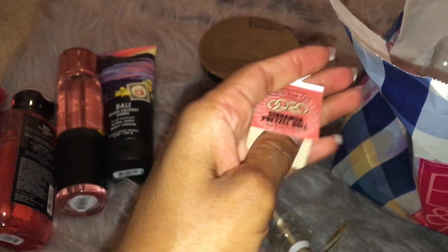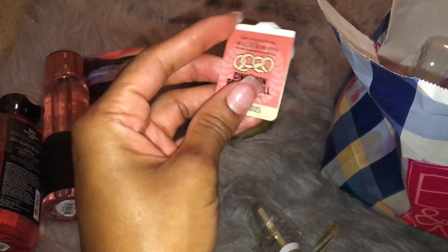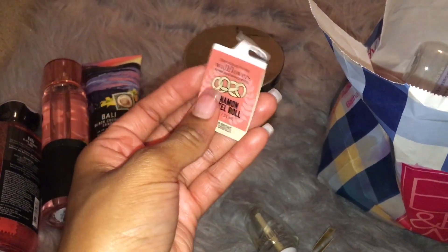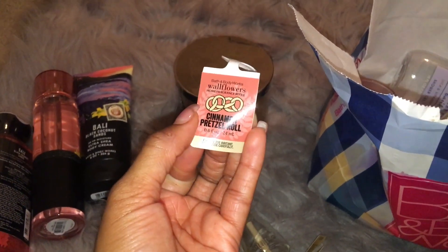Cinnamon Pretzel Roll — one of my favorites. This is fresh ground cinnamon, soft homemade pretzel, vanilla cream icing. When this came out, I went crazy and bought like five of these. This is so good. I love the way that this smells — it really smells like dough and cinnamon. It's a really good one and I love it. And I still have backups of this one.